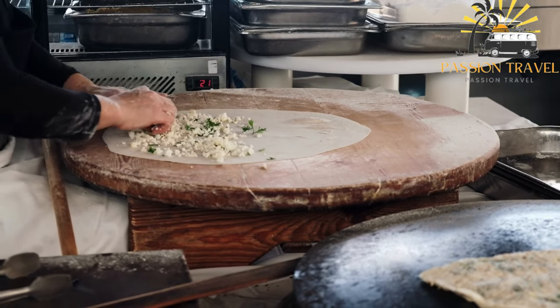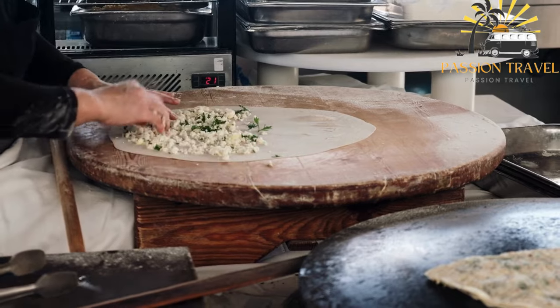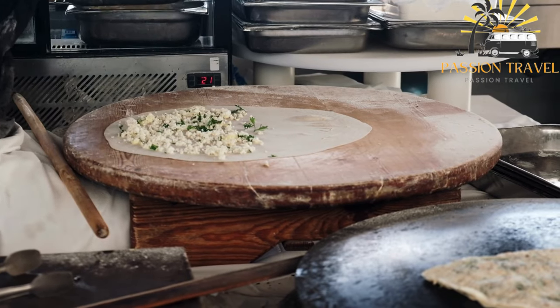Masroshi is a delicious and satisfying snack enjoyed by many in the Maldives. It is a great way to try some of the local flavors and is often served at cafes and tea shops throughout the country.